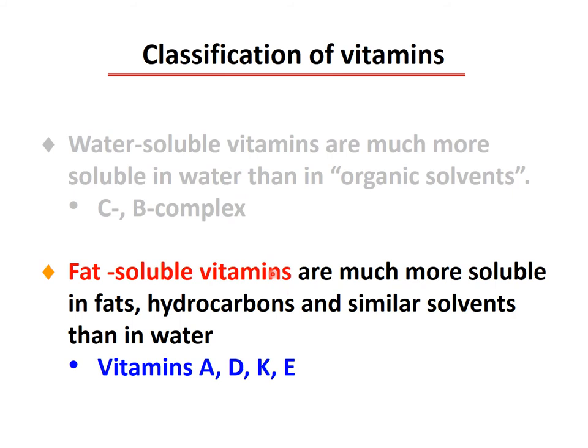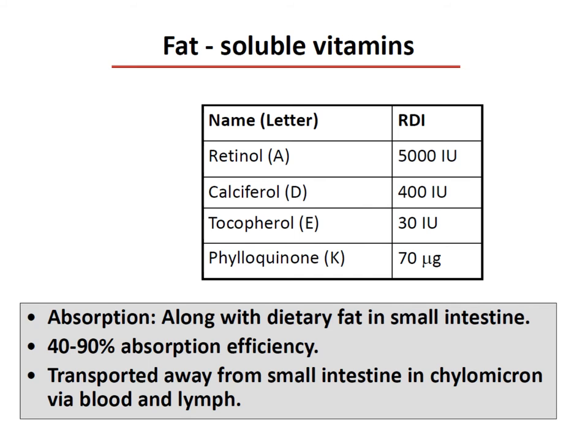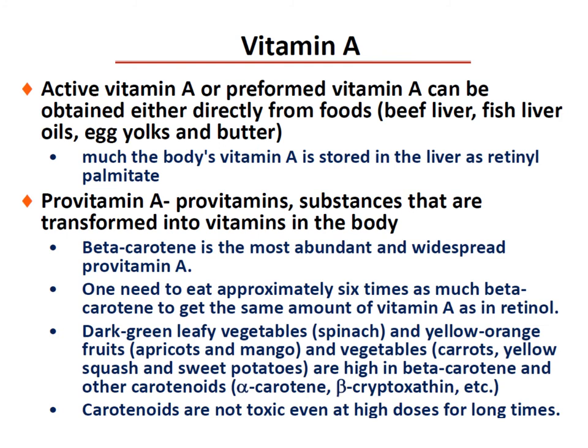Now let's discuss fat-soluble vitamins, which are more soluble in fat and hydrocarbons — known as ADEK. The fat-soluble vitamins and their daily requirements are: retinol (vitamin A), calciferol (vitamin D), tocopherol (vitamin E), and phylloquinone (vitamin K). They are absorbed with dietary fat in the small intestine, requiring bile and lipase for normal absorption. Absorption efficiency is about 40–90%, and they are transported from the small intestine in lipoproteins called chylomicrons in the lymph and via blood.